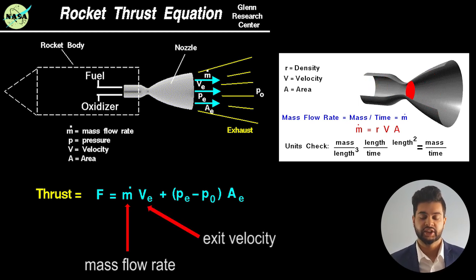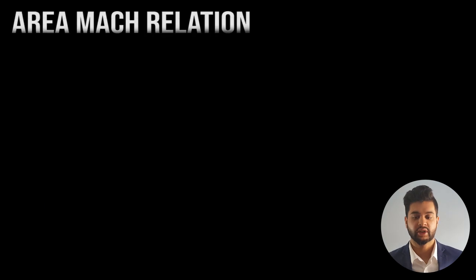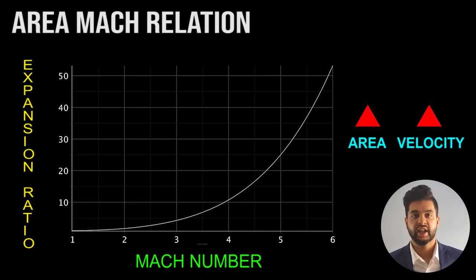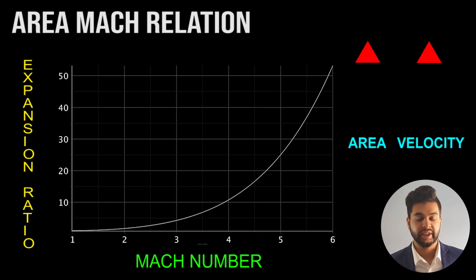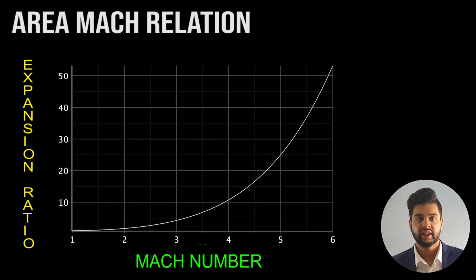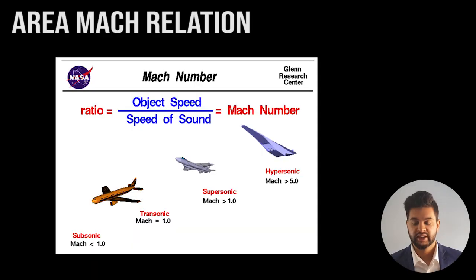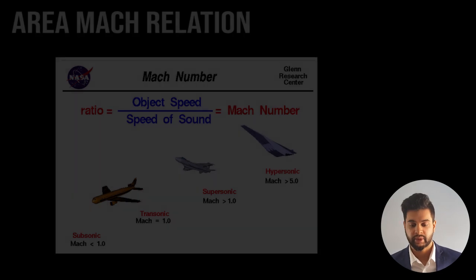We first need to understand something called the area-Mach relation. In compressible flows, when the area increases the flow speed increases as well. The exit area divided by the throat area is called the nozzle expansion ratio. Since the exit Mach number is a function of the exit velocity divided by the speed of sound, the exit velocity is directly proportional to the exit Mach number.